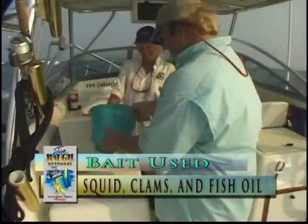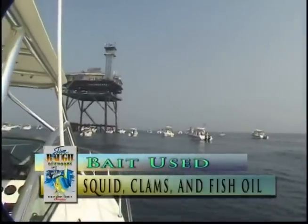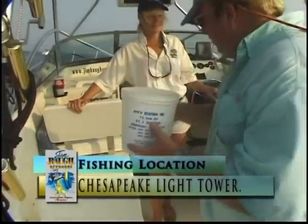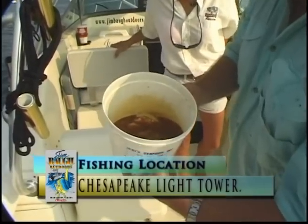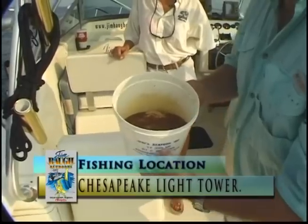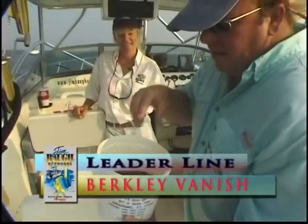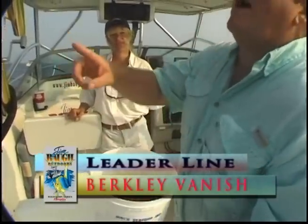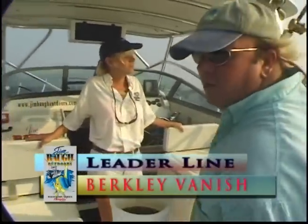Jim's chum bucket — this has been marinating overnight. What that is, is a lot of cut clams, squid, and fresh bunker oil — not even been refined, fresh bunker oil. That's been soaking overnight. Once we get all these rods set out, we're going to take this bunker oil, dump it overboard, get a little chum slick going. We're actually going to use our outriggers too — set some on the outriggers so we have some baits away from the boat, which is really cool.